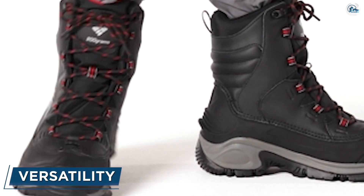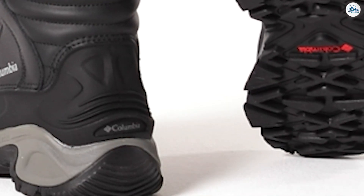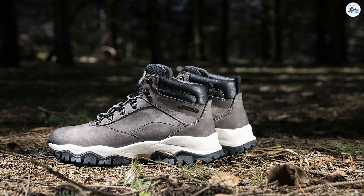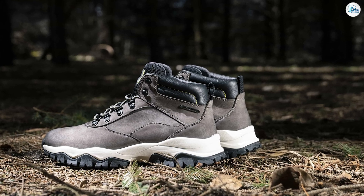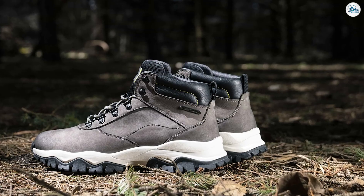Versatility: good gear doesn't come cheap, and a good pair of hiking boots can be used on all different types of terrain year-round, so you'll get more for your money. Snow boots on the other hand are designed for one thing only and will spend the rest of the year in storage while you use other footwear. If you're only looking to make one purchase, hiking boots probably make the most economical sense.